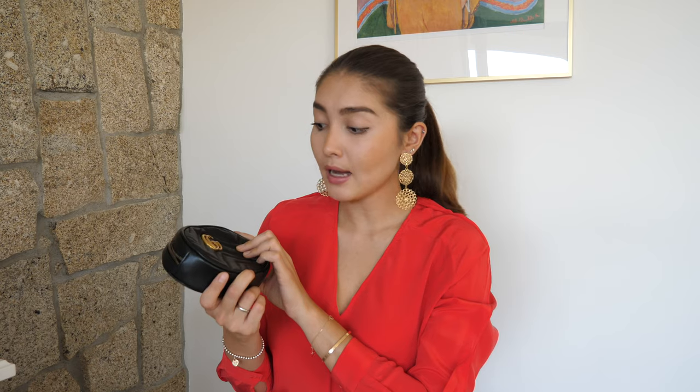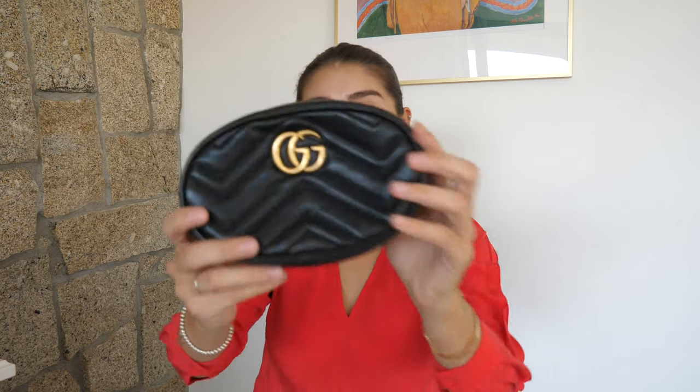Then I've got my Gucci Marmont Bell bag in black leather with aged gold hardware. The next is another Chanel single flap bag in black color with beautiful aged silver hardware. The next is my Chanel Jumbo in this beautiful black caviar leather with gold hardware.